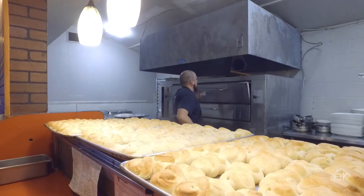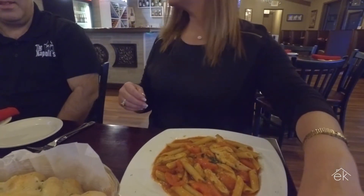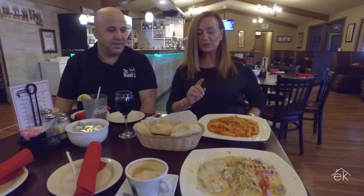After watching them make the delicious bread, we were quite hungry, and they were sweet enough to let us taste some of their favorites. I can tell you it was delicious. Sammy, this looks amazing! So what is this one? That's called chicken scarpariello. That's the one I want! So it's good stuff — which one's more spicy?